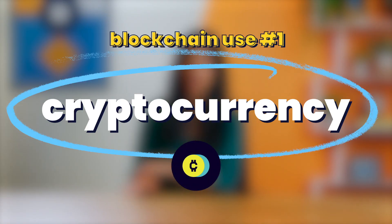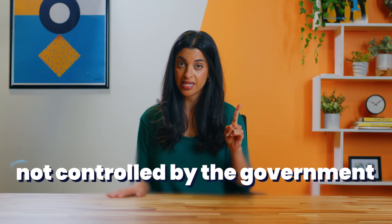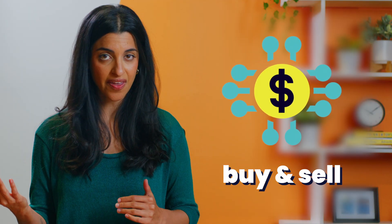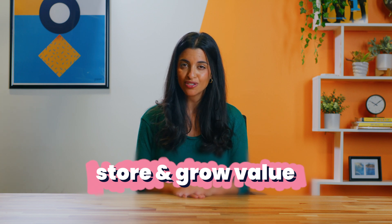Blockchain use number one: cryptocurrency. Cryptocurrency is a new type of currency that's digital and decentralized, meaning it's not controlled by a government like traditional money. Cryptocurrencies can be used to buy and sell things. They can also store and grow value, which is why investors have become so interested in these currencies and the way that they use blockchain technology.